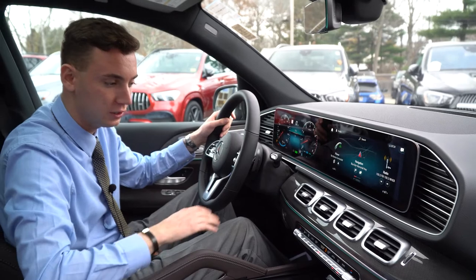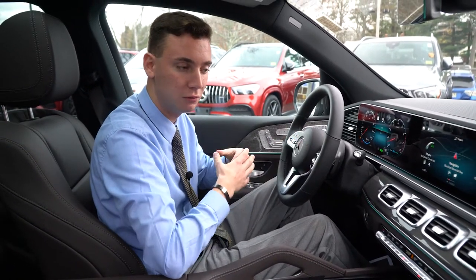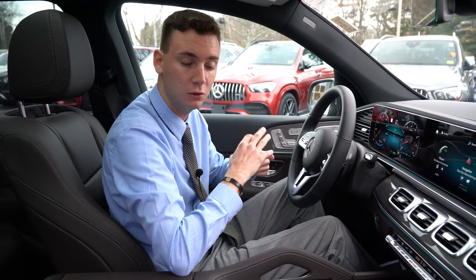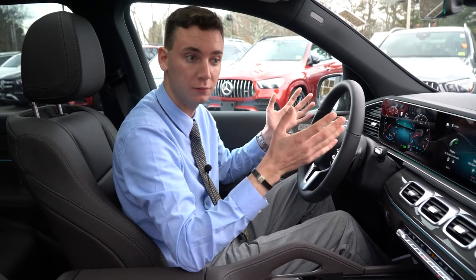Additional features include wireless charging and dual zone climate control. Remote start is done through your Mercedes app — you can start the car, lock it, unlock it, and locate the vehicle on a map. It will also alert you if your windows are open, the sunroof is open, or the doors are left open or unlocked.